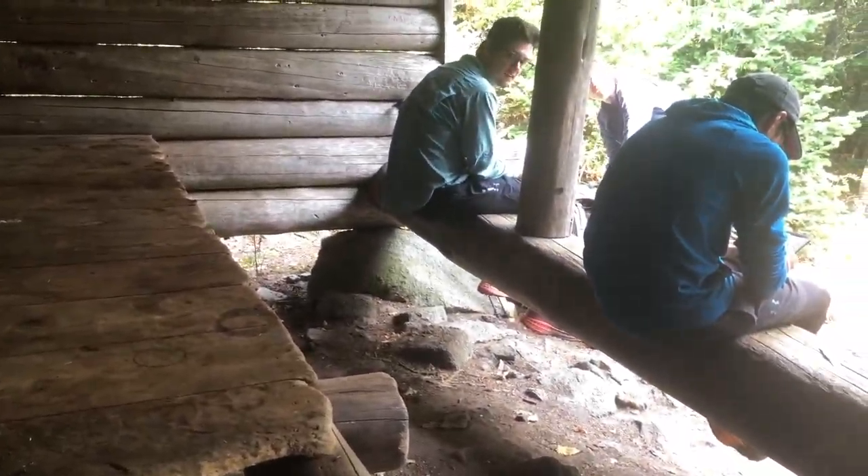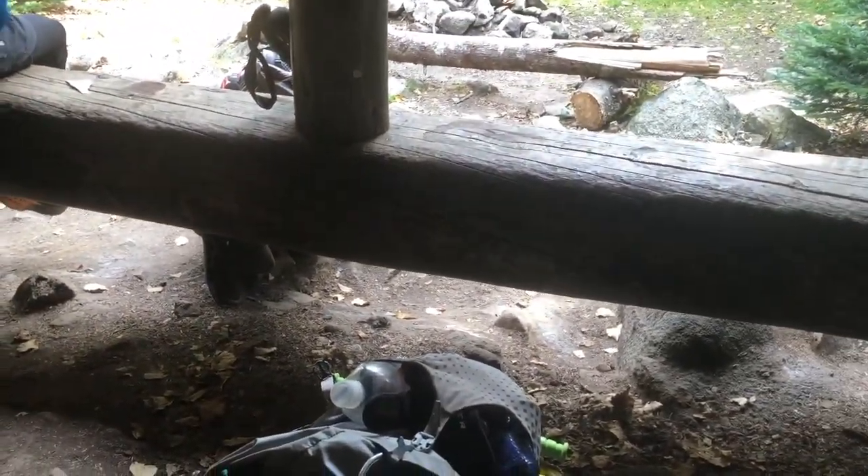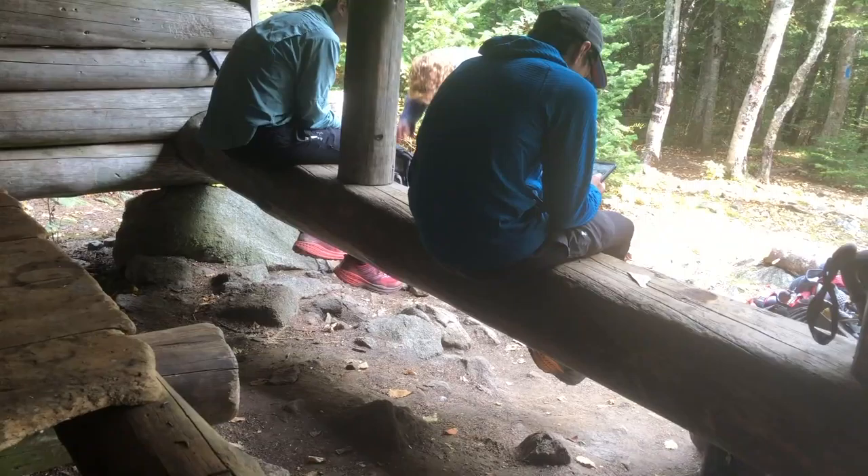We're here at the Spaulding Mountain lean-to for lunch, and this is eight miles in. Fun fact we haven't mentioned yet — in Maine, the shelters are called lean-tos. I don't know why, but the name changes. They're basically the same, but a lot of the lean-tos do have a space between the shelter, I guess maybe to prevent animals from getting at your packs or something, but there's a hole right there so I don't really know what it does.